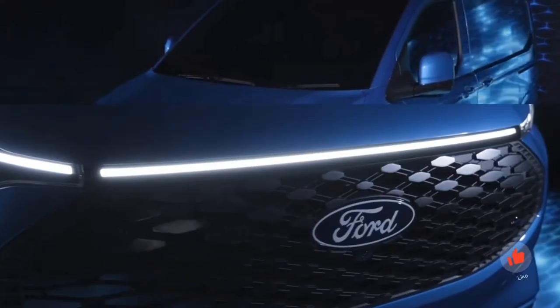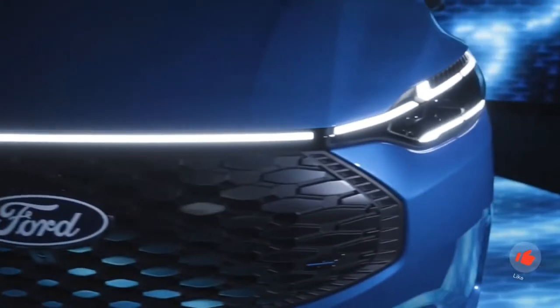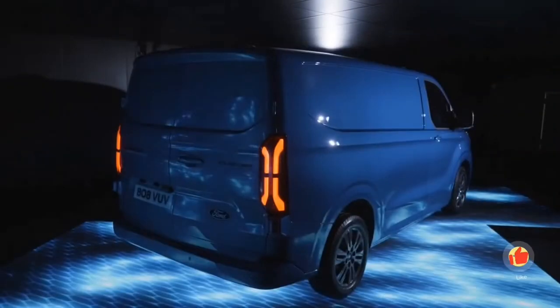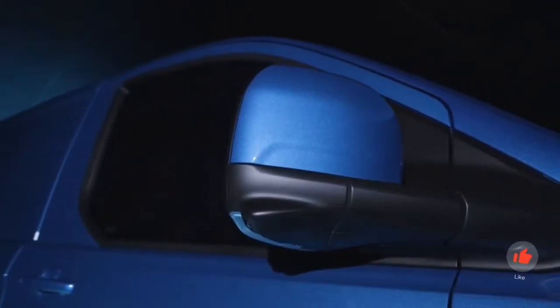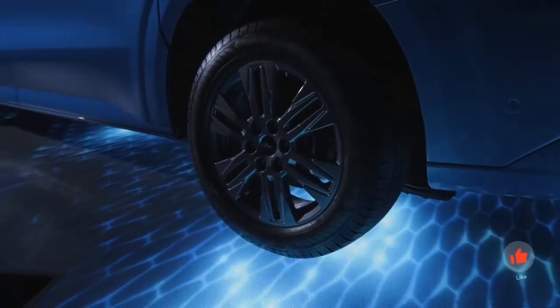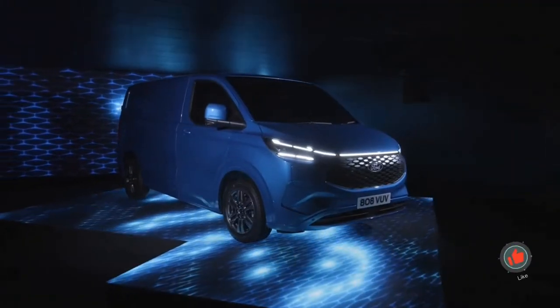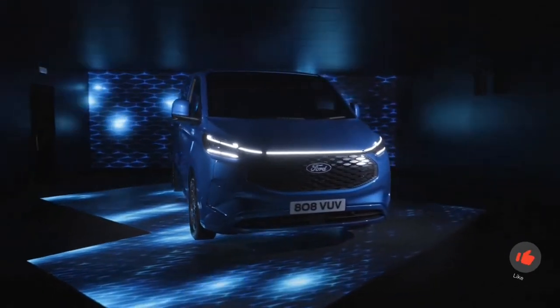A battery with the cell technology of the US pickup Ford F-150 Lightning is used as the driving battery, which achieves a 12 percent higher energy density than the battery of the large E-Transit. 74 kilowatt hours of usable capacity are available, which according to Ford is sufficient for a WLTP range of 380 kilometers.